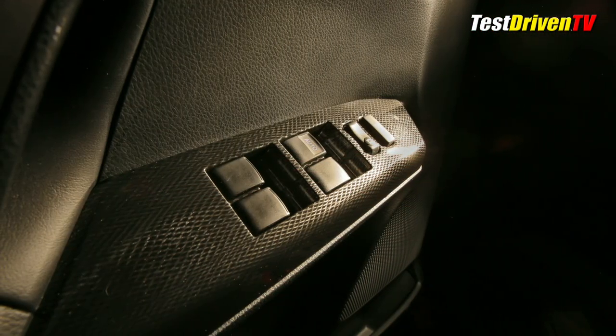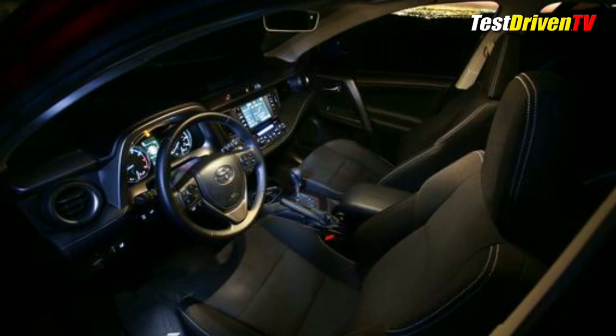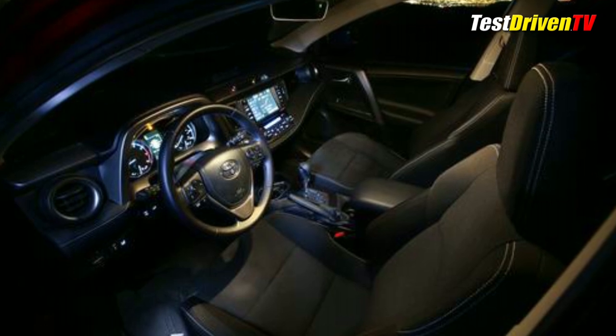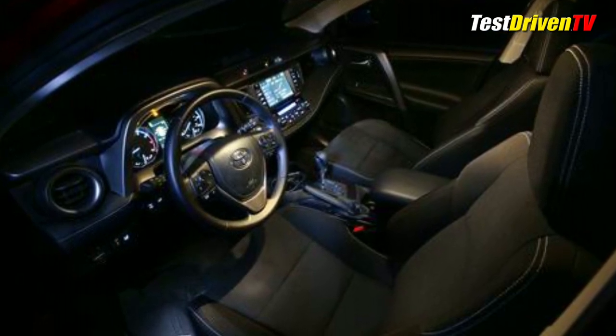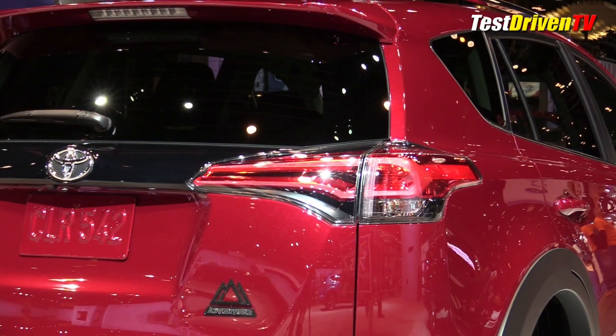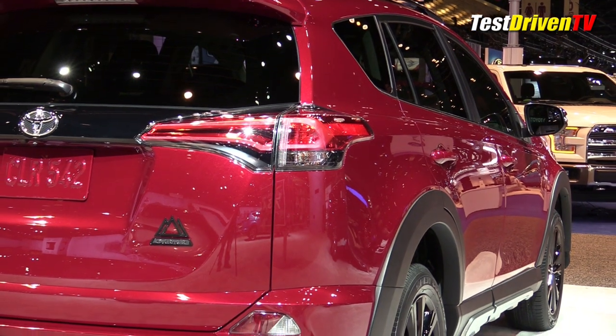The interior is also amped up just a bit with features like special finishes on the dash, the door panel and the door trims with a sportier nature. A leather wrapped steering wheel and unique floor mats and the door sills feature Adventure logos. The rear cargo area also gets a 120 volt, 100 watt power outlet added for good measure.